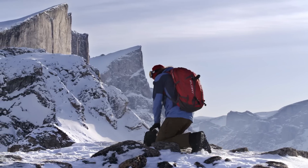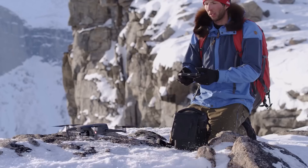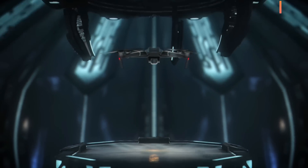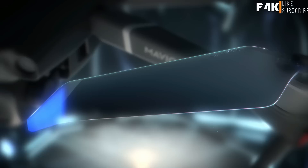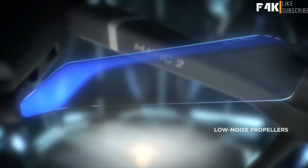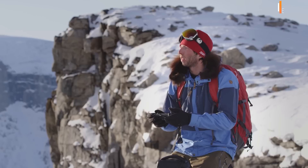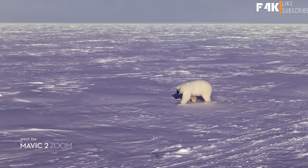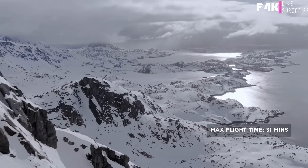It wouldn't be a Mavic if it couldn't go with you anywhere, anytime. We kept that same foldable design and tweaked a few things that make a world of difference. After countless hours of research and testing, Mavic 2's refined chassis and low-noise propellers make it DJI's most advanced aerodynamic aircraft to date, giving you a smoother, quieter flight for greater discretion when the situation requires.